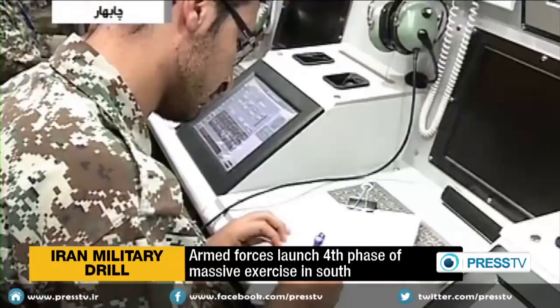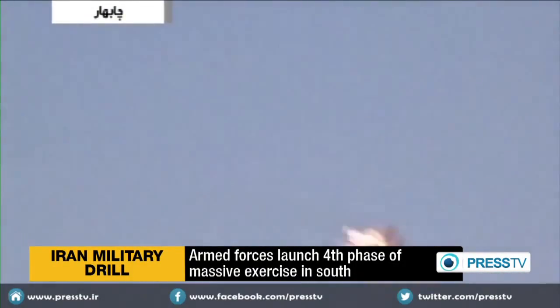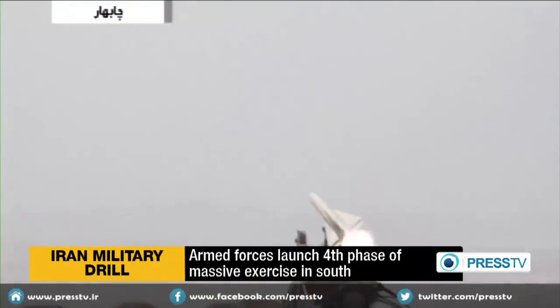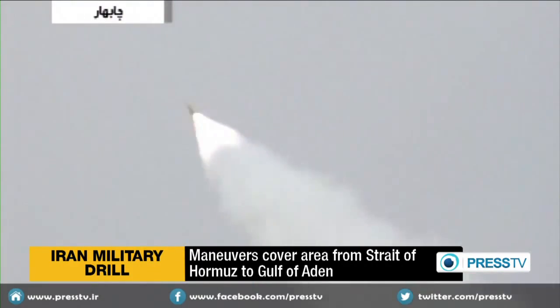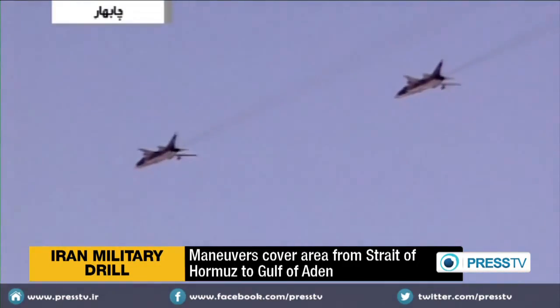According to Army officials, Sunday's maneuver is the largest missile drill in the history of Iran's military exercises. The massive military maneuvers cover an area from the east of the Strait of Hormuz to the southern parts of the Gulf of Aden. It involves the deployment of different types of military hardware and weapons, both in water and on land.